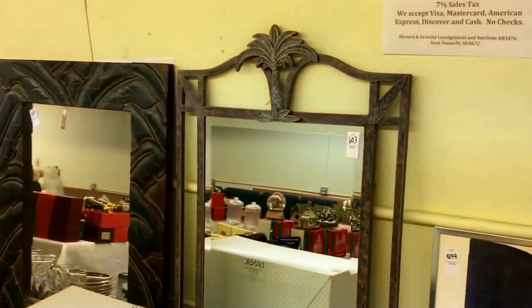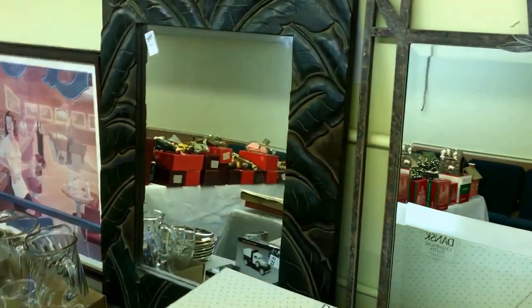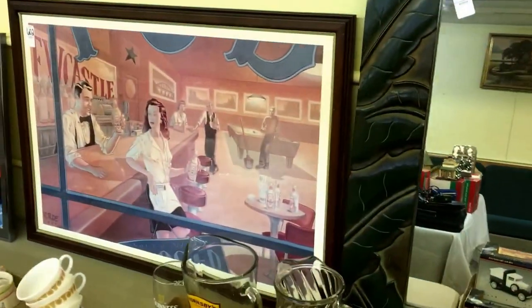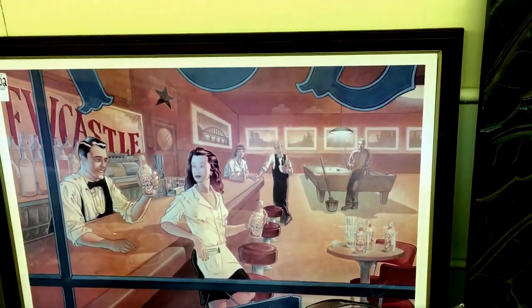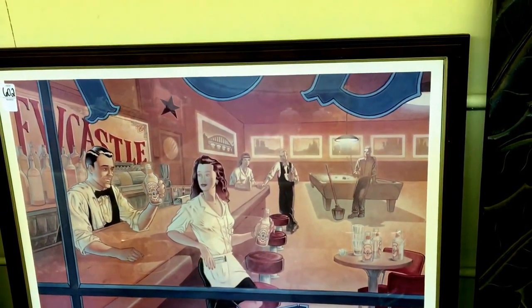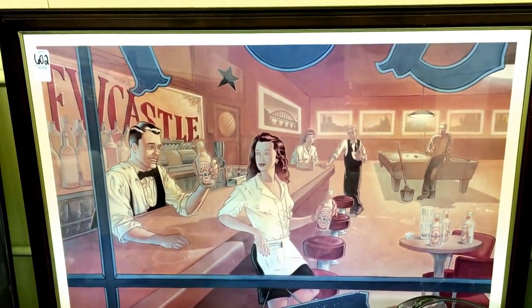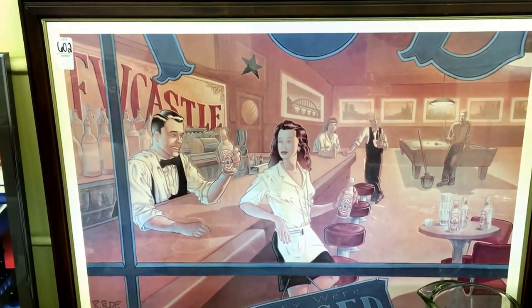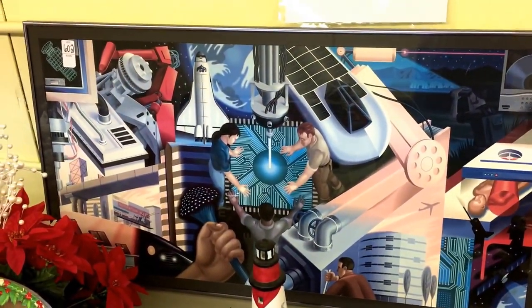Really cool-looking sort of palm tree mirror there, and another neat sort of decorative mirror next to it. A couple of these kind of funky modern vintage items — vintage things done in a modern way. R-Rude, 1999 — that's the name of the geezer who did that one. And then some other sort of sci-fi thing going on here.